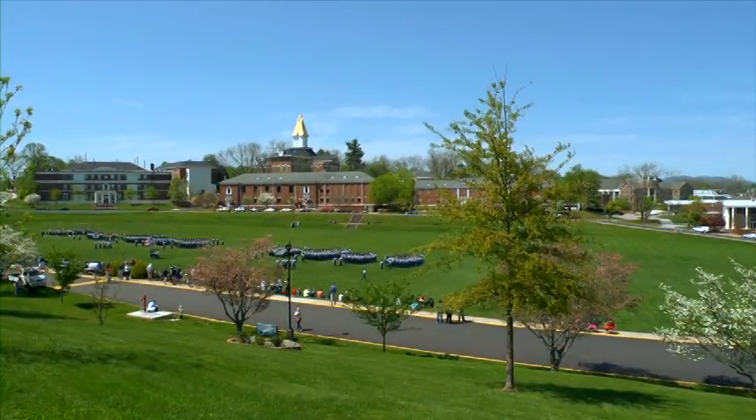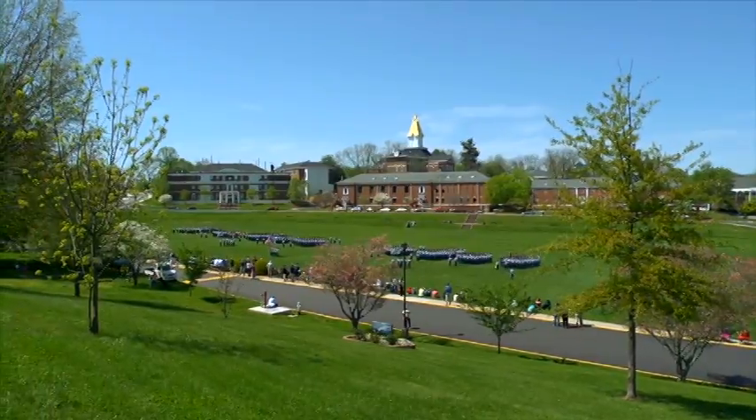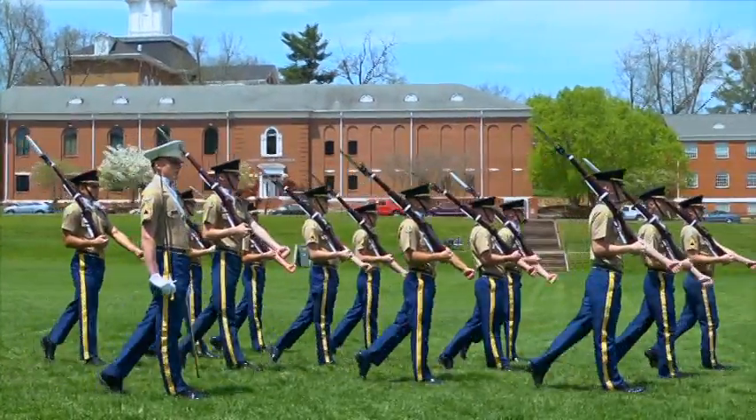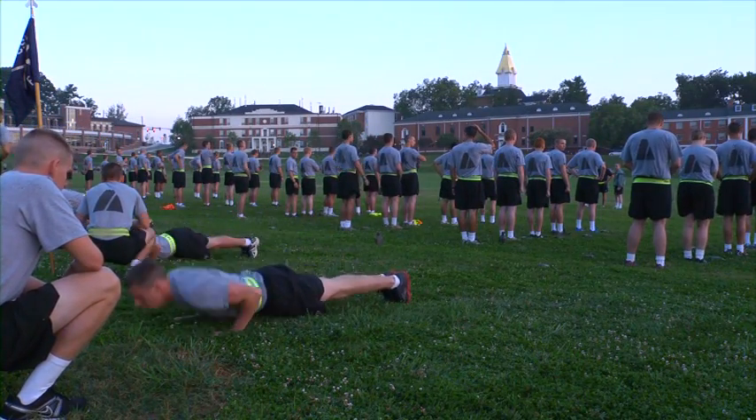Named in honor of North Georgia graduate General William J. Livesey, this drill field is the centerpiece of this campus. Our cadets spend countless hours drilling and conditioning on this field. Though considered hallowed ground, the entire campus community is welcome to use it for outdoor events, and it's a great place to host intramural sports.